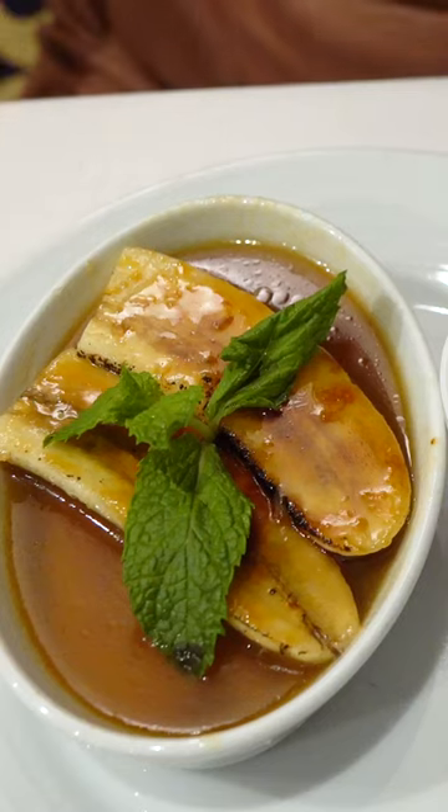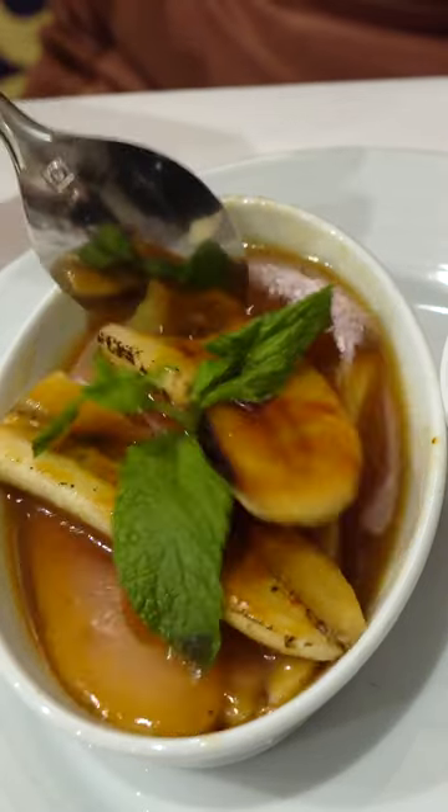Number three: order multiple appetizers, entrees, and desserts. You can order as much as you'd like in the main dining room at no extra cost.